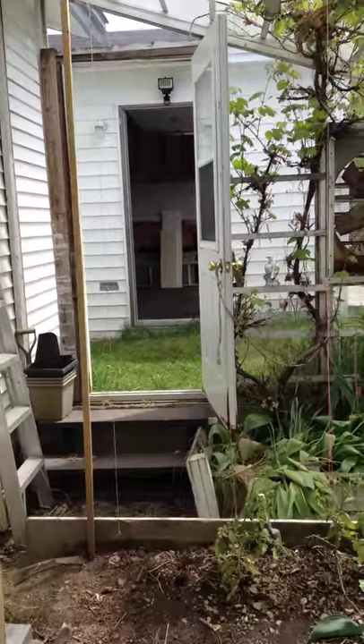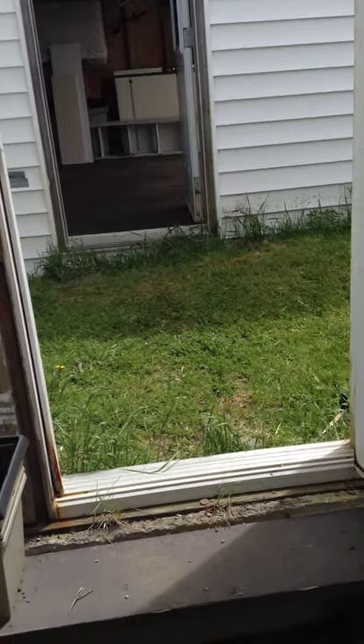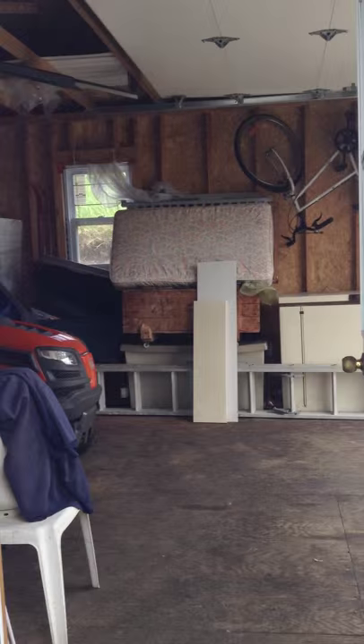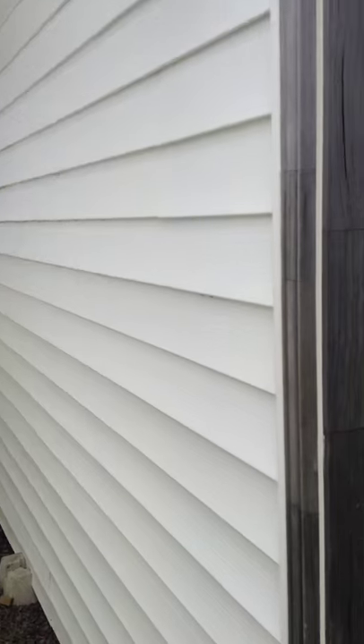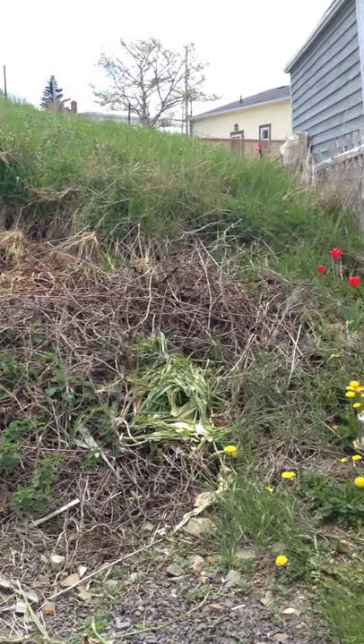We walk directly through here and we end up in another shed — well, it's not another shed, this is the shed. This lawnmower is negotiable if you wish to buy it. We can come up with some kind of deal for sure.